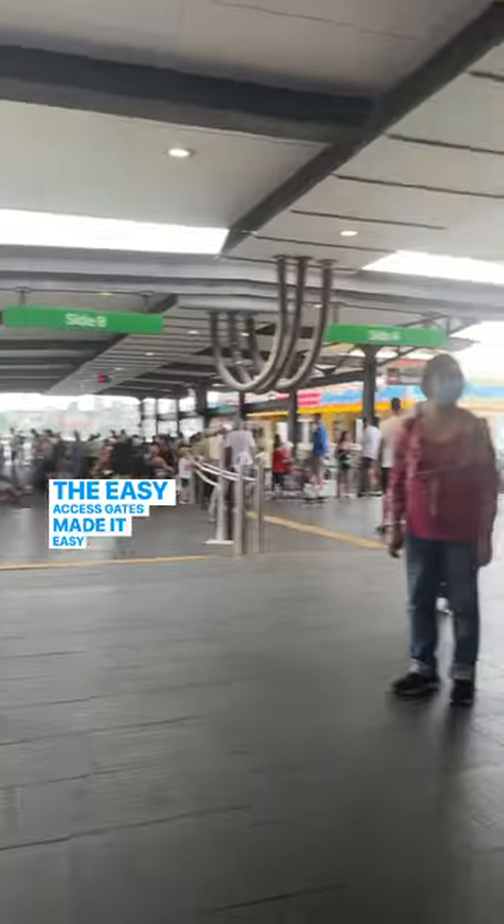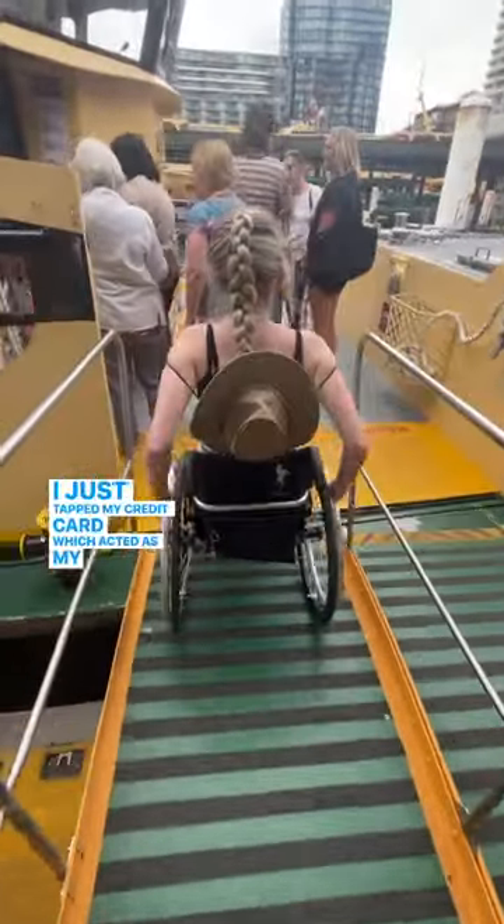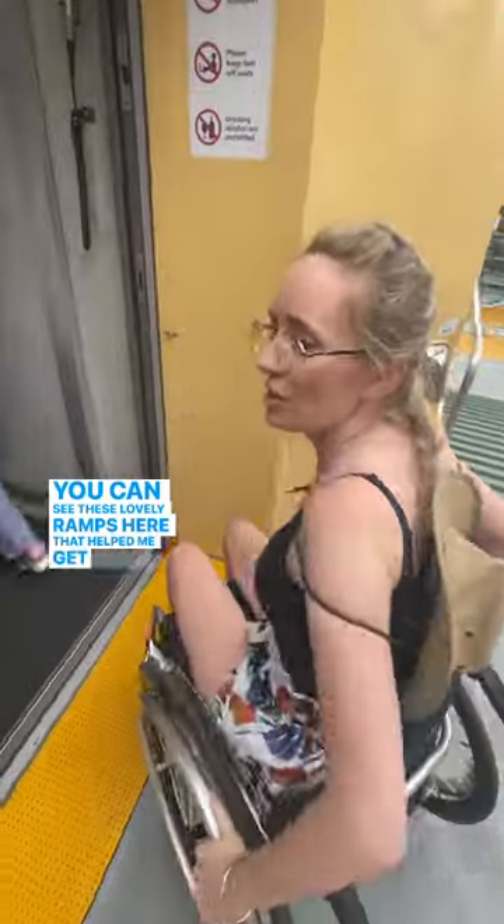The easy access gates made it easy for me to enter the wharf. I just tapped my credit card, which acted as my ticket. You can see these lovely ramps here that helped me get onto the ferry.